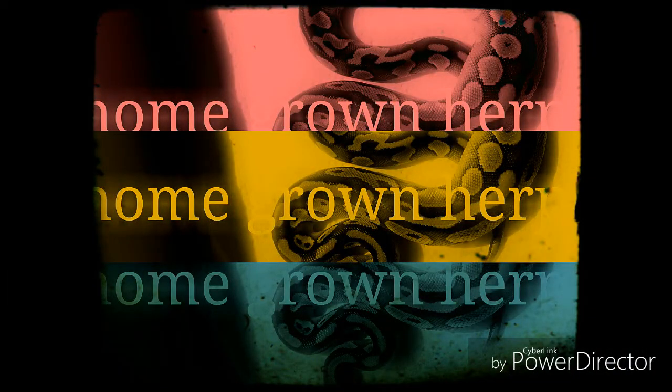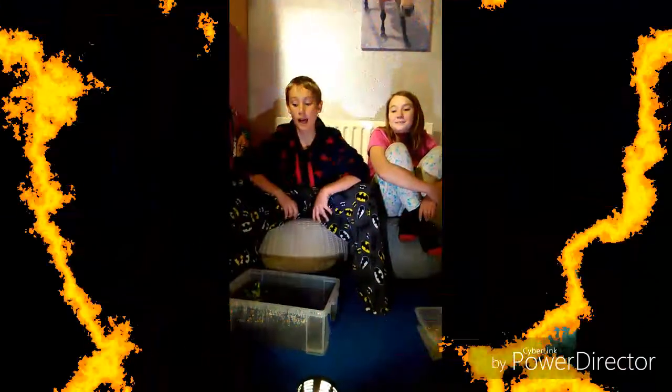Hey guys, my name's Ant, and my name's Naomi, and this is Hong Kong Haps. So today's video is on our Doncaster pickups.